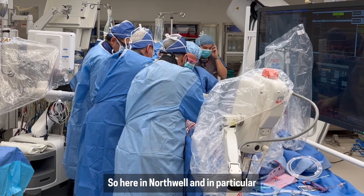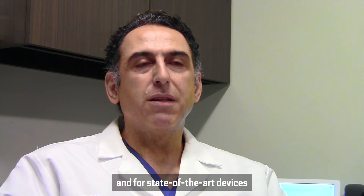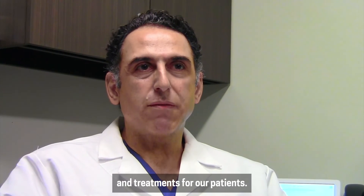Here at Northwell, and in particular at Saja University Hospital, we're always looking for new technologies and state-of-the-art devices and treatments for our patients.